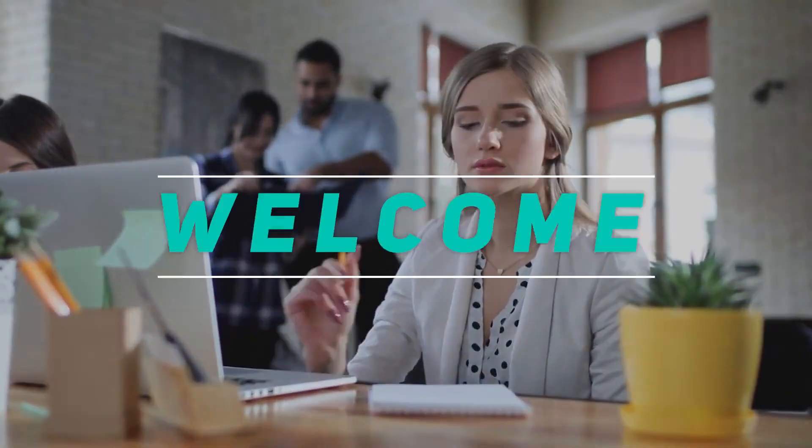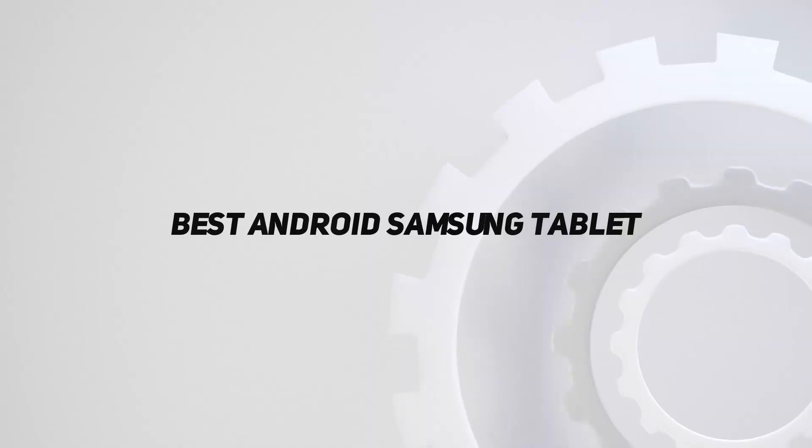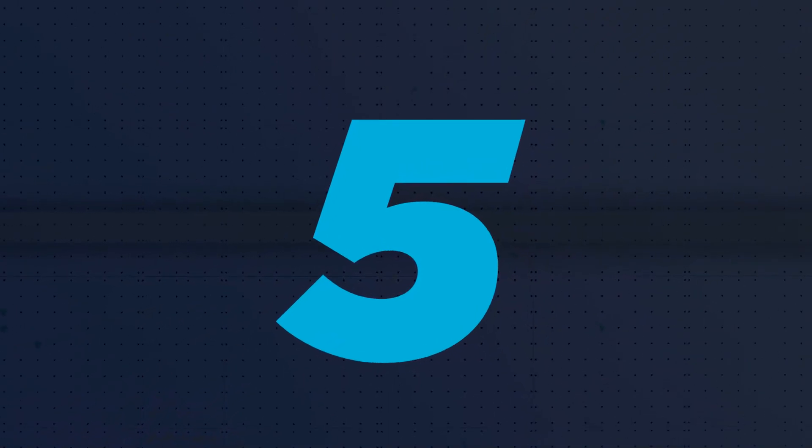Hey, welcome back to my channel. In this video, I'm gonna talk about the top 5 best Android Samsung tablets. Starting at number 5: Lenovo Yoga Tab 13.